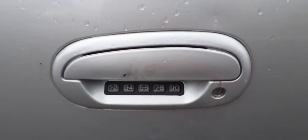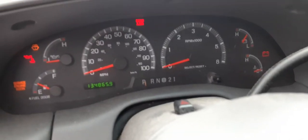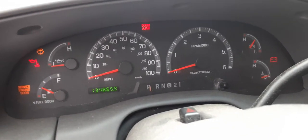Let's go inside the truck. The outside door handle on the left front is a Keeler's handle. Going to get inside here. There's your mileage — 134,865.